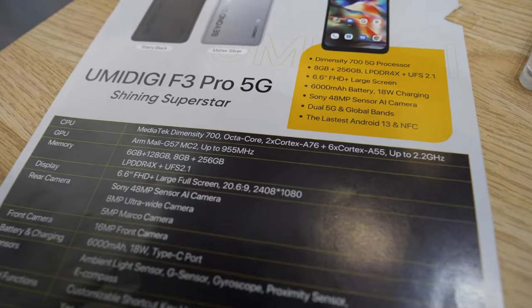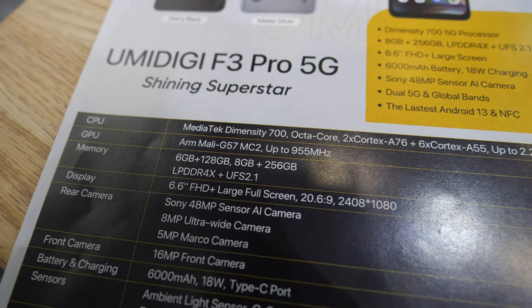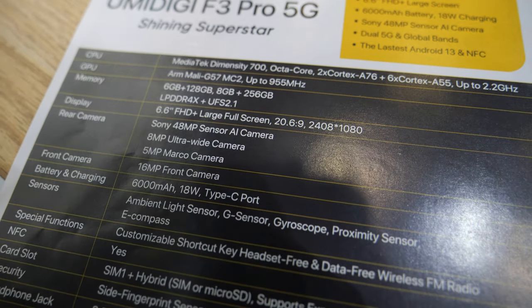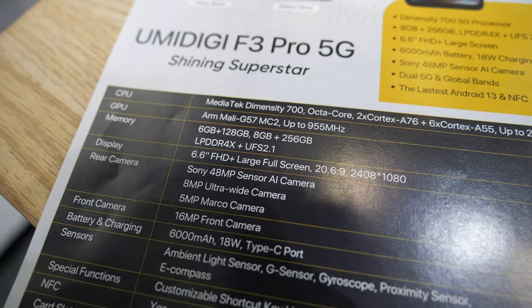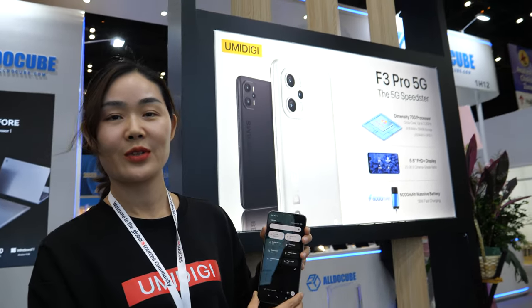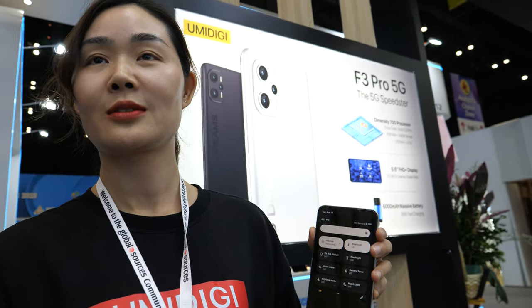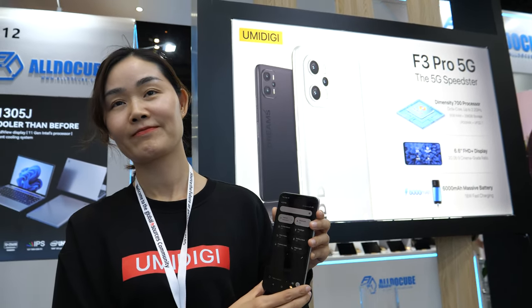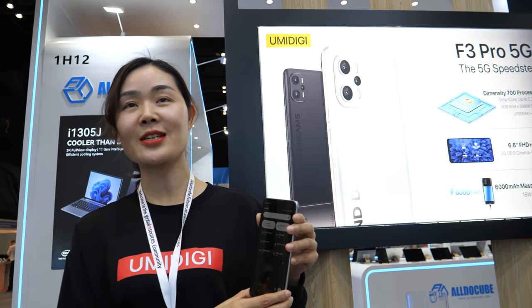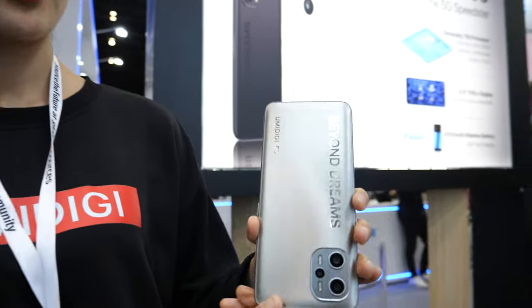It uses the MediaTek Dimensity 700 with dual core A76 and six core A55 — very good performance and a stable phone. The price is over $140, and the minimum order for OEM is 6,000 pieces. And it is real 5G.